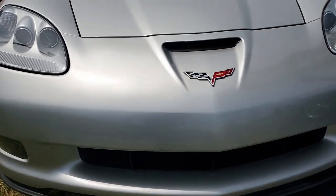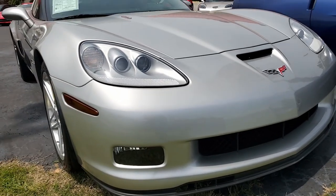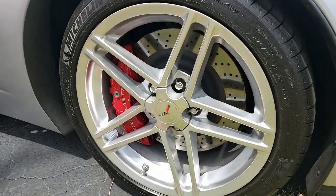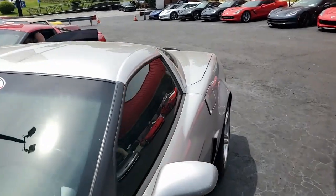It has auto dimming mirrors, universal garage door transmitter, heads-up display, and a Bose CD/XM/MP3 stereo with navigation. Those polished wheels look great. It has a dry sump oil system, fog lamps, HID headlights, keyless entry and start. And of course, everything on this car is power.